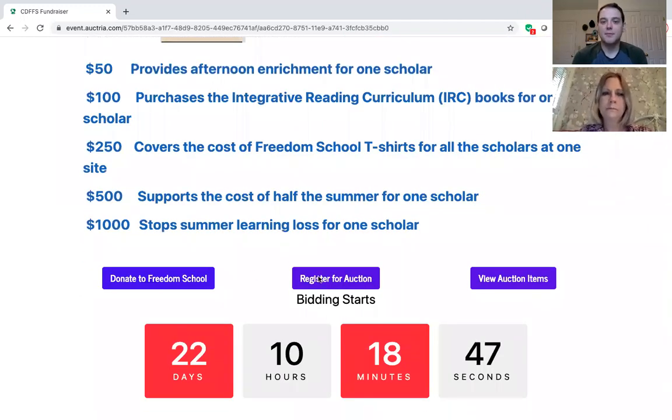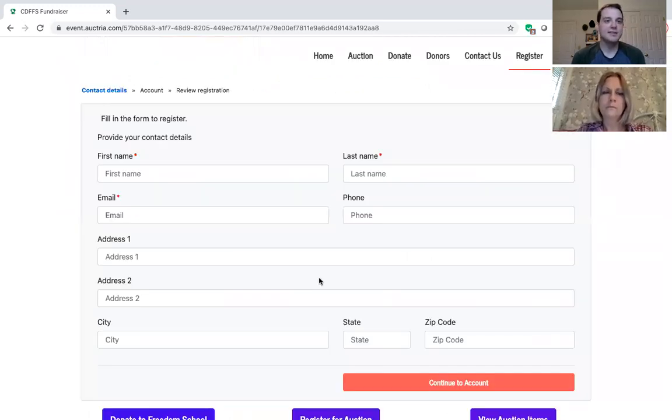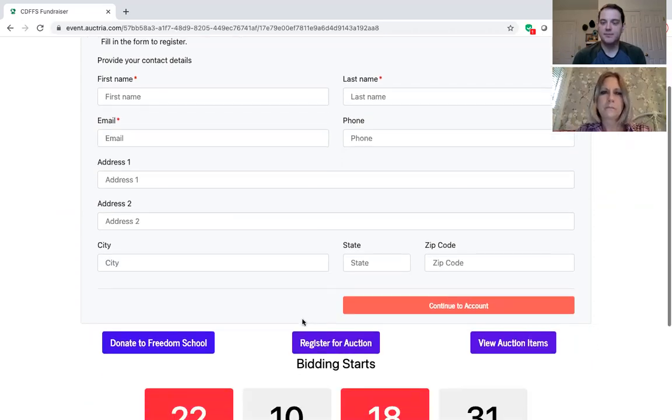I'm going to go down here and click on these three buttons. We're going to start off with Register for Auction. That basically just creates an account with Optria, which is the website host for our auction. You just fill in your contact information here and continue to account — that creates your account.